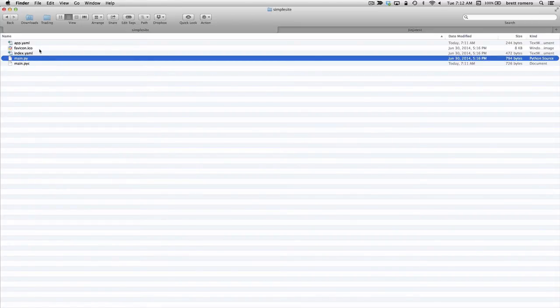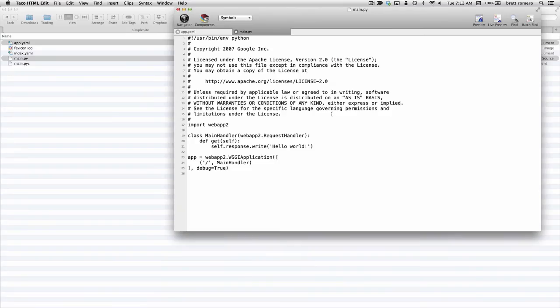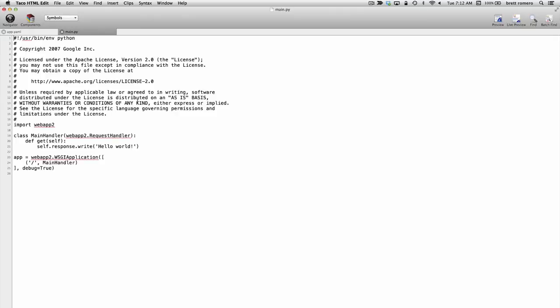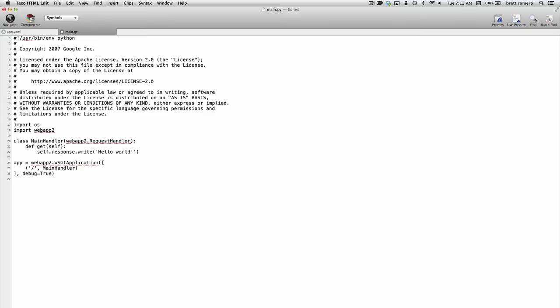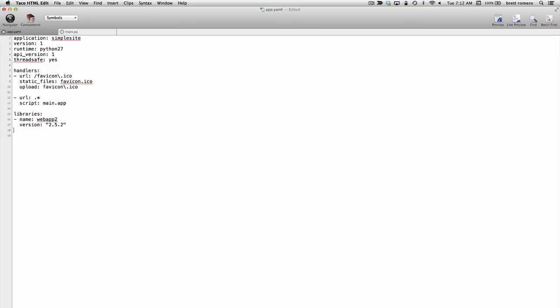We're going to modify main.py and app.yaml — those are the first two files we'll modify before we begin developing our templates. I'll drop these into our editor. Here I've got the Web App 2 framework, and there are a few more things I want to import: the OS library and also the Jinja 2 library. Those are the three main imports you'll need. While we're importing these libraries, there's a reference we need to add to app.yaml — that's going to be name Jinja 2, version latest. I'll save that.